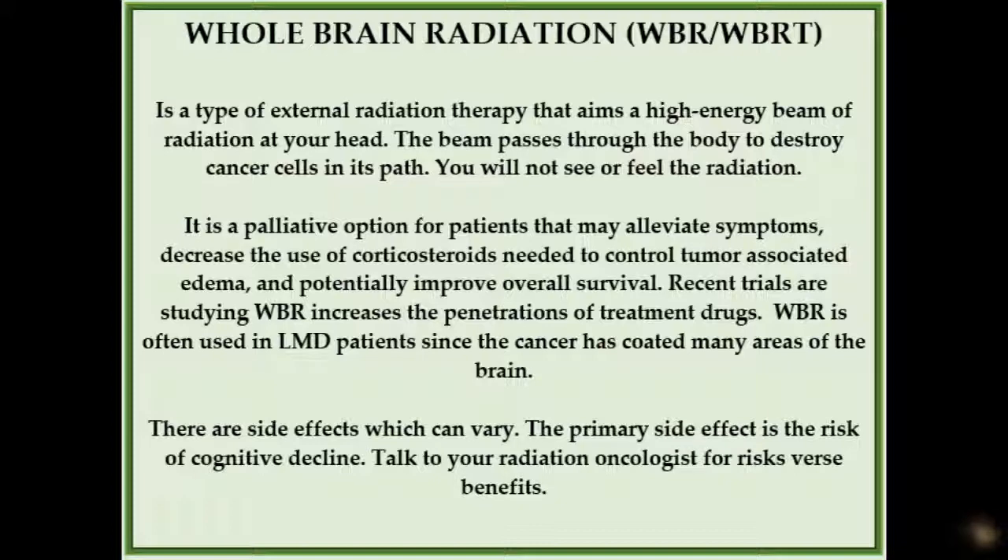Whole brain radiation therapy is a palliative option for patients with brain metastases or LMD that alleviates symptoms, decreases the use of corticosteroids needed to control tumor-associated edema, and potentially improves overall survival. It has been reported to increase the risk of cognitive decline. Whole brain radiation is administered over several days or weeks in multiple doses or fractions in order to reach a total dose desired.